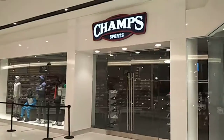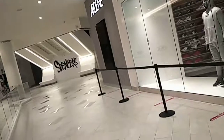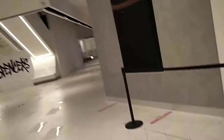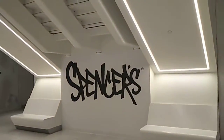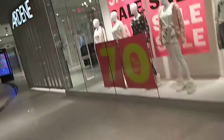And here's Champs Sports — they're finally open. And here's Ardine. Welcome to American Dream. We're glad you're here and want you to have a safe and enjoyable visit. A selection of our shops and dining experiences are open for your pleasure.